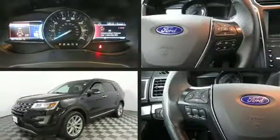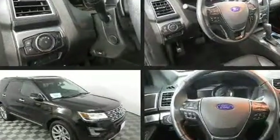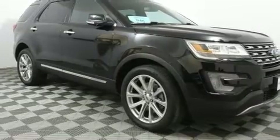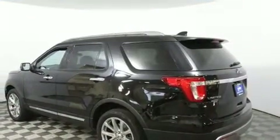Discerning drivers will appreciate the 2017 Ford Explorer. Smooth gear shifts are achieved thanks to the 3.5-liter six-cylinder engine, providing a spirited yet composed ride and drive. A turbocharger is also included as an economical means of increasing performance.